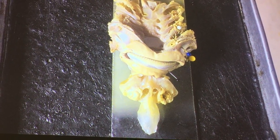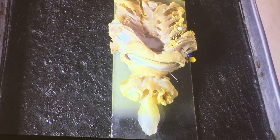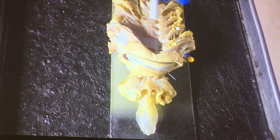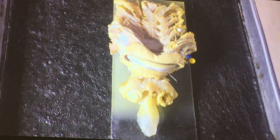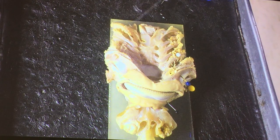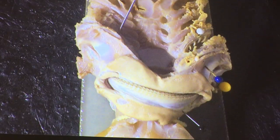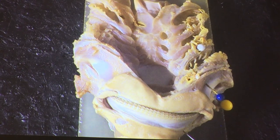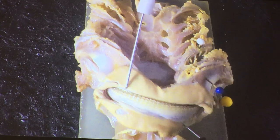In jaw vertebrates, Gnathostomata, the gill arches gave rise to the jaws. Lampreys don't have jaws, so all of their arches — all of their visceral skeleton — will be for breathing. Visceral activities include breathing and eating, so it goes together. But in our shark here, the jaws and the gill arches are all part of the visceral skeleton. The first visceral arch became the jaw, and that's called the mandibular arch.